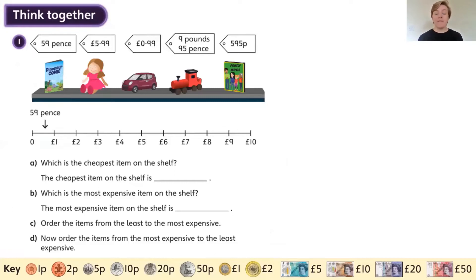Think Together. This is very similar to that first question where you had to order the prices of things. We have a dinosaur comic for 59 pence, a doll for £5.99, a car for 99 pence, a train for £9.95, and a film for 595 pence.